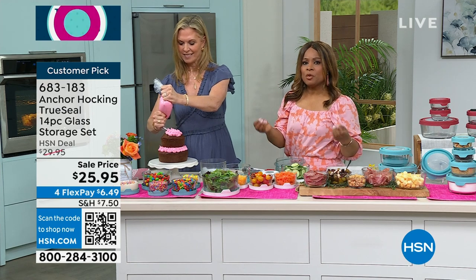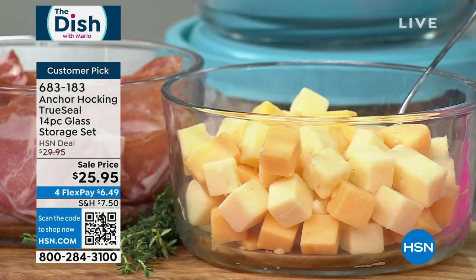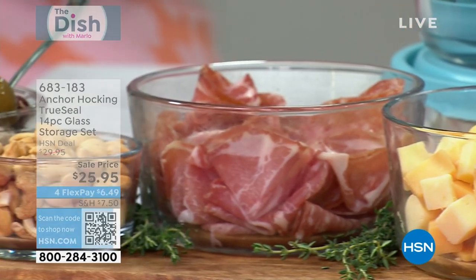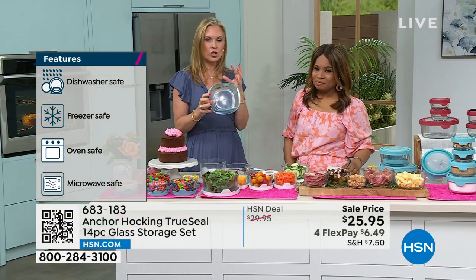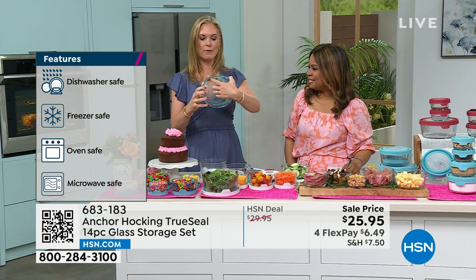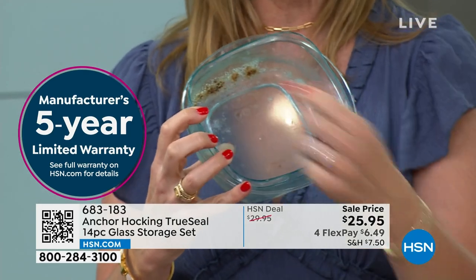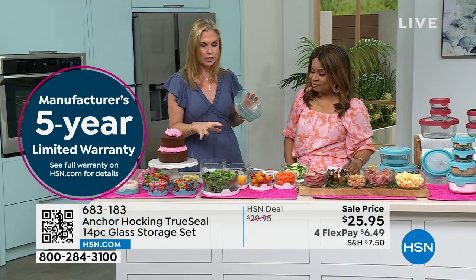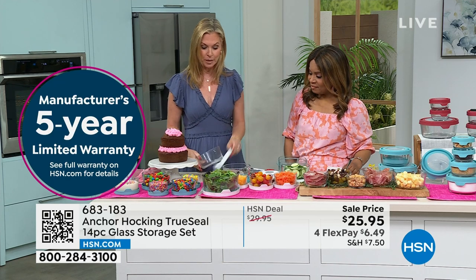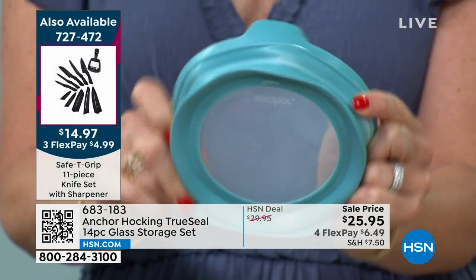When you invest in Anchor Hocking, it's virtually a lifetime investment. They include a five-year warranty — what other food storage company would do that? If your storage containers look all chewed up and melted, that's because the plastic has been melting and going into your food, which you're then feeding to your children and family. With Anchor Hocking, you don't have to worry about BPAs because even the lids are BPA free.